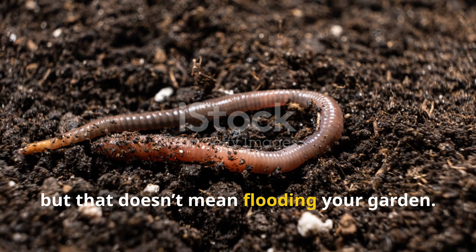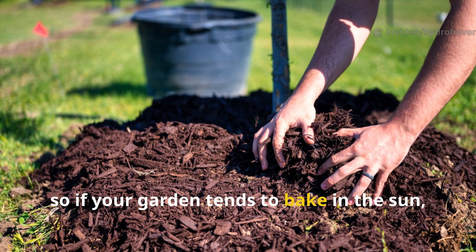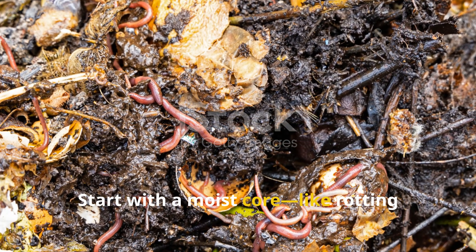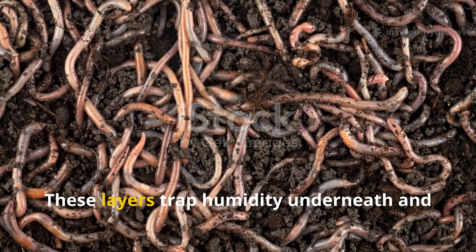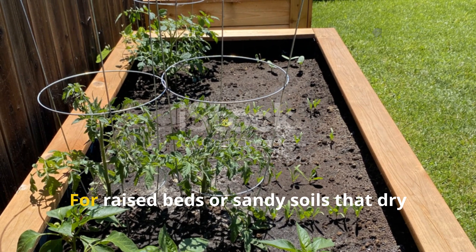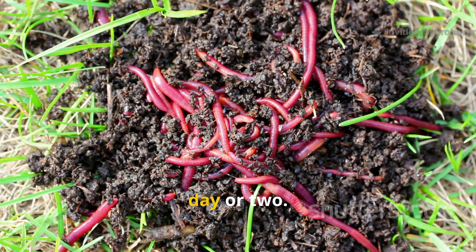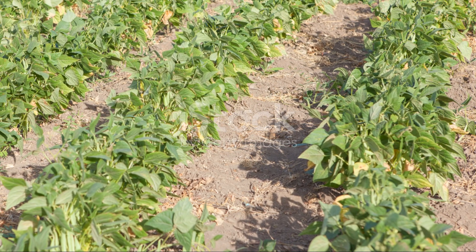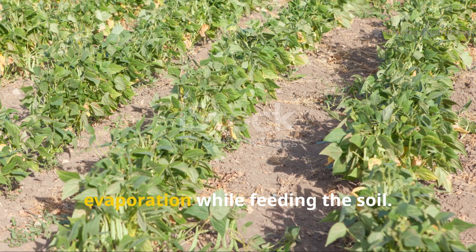Worms need constant moisture, but that doesn't mean flooding your garden. Think damp sponge, not soggy sponge. Dry topsoil stops worm movement entirely, so if your garden tends to bake in the sun, apply mulch in layers. Start with a moist core — like rotting leaves, unfinished compost, or shredded newspaper — then top it with straw, cardboard, or grass clippings. These layers trap humidity underneath and create a cool shelter worms can breed in. For raised beds or sandy soils that dry out quickly, try watering with worm tea made from soaking finished compost in water for a day or two. In dry climates, planting shade crops like beans or sweet potatoes can also help reduce surface evaporation while feeding the soil.